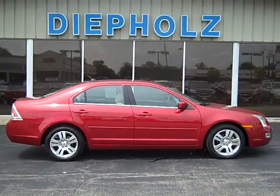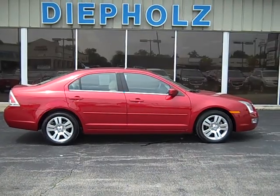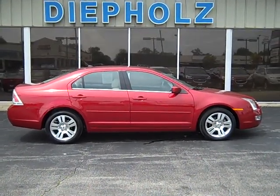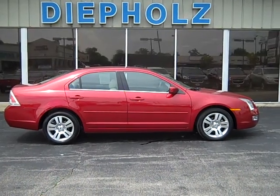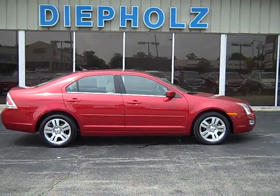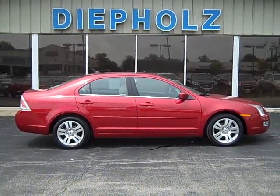This is the 2008 Ford Fusion brought to you by Diepholz Auto Group in Charleston, Illinois. Visit us online at DiepholzAuto.com or give us a call at 800-458-0141. We'd be glad to help you. Thank you again from Diepholz Auto Group.